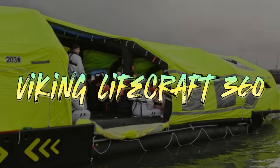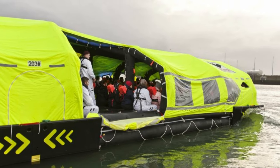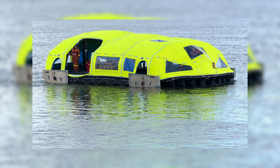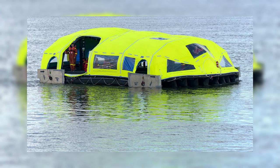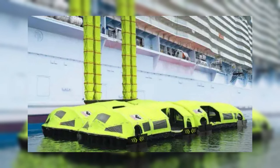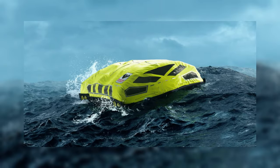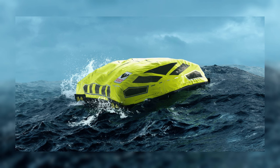Next up, we have the Viking Lifecraft 360, a groundbreaking innovation that combines the best aspects of lifeboats and life rafts into one revolutionary survival craft. This high-capacity evacuation solution includes a self-propelled inflatable vessel powered by four independent electric engines. It also features an innovative escapeway chute system to safely transport evacuees from the deck to the craft with exceptional maneuverability. The lifecraft can perform rapid 360-degree turns, crucial for safe evacuation during emergencies, occupying only 25 percent of the space required for comparable life-saving capacity.